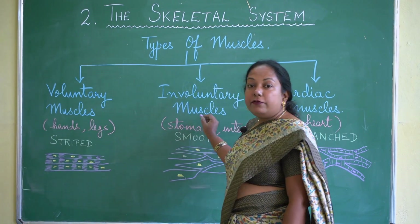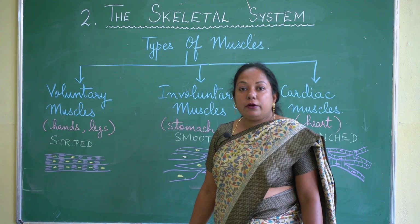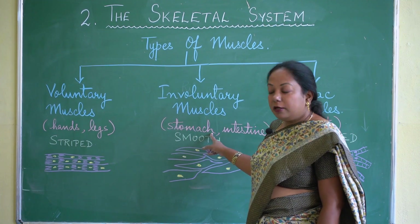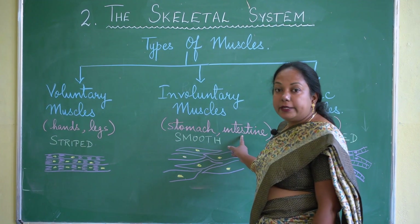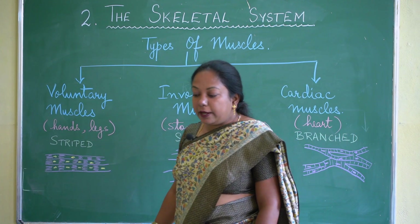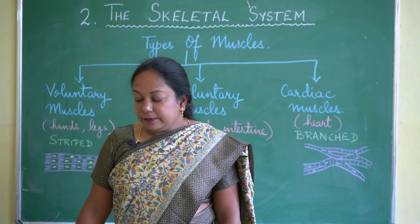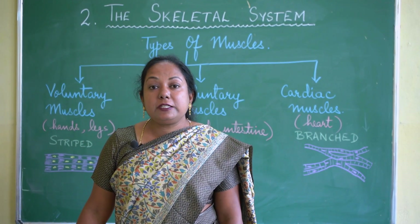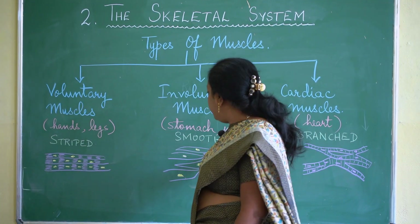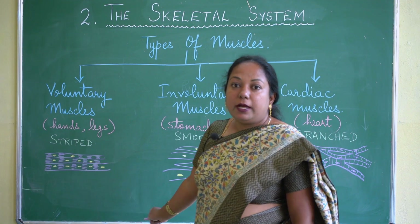Involuntary muscles are not in our control. They are present in the stomach, food pipe, and intestine. They are known as smooth muscles because they do not have stripes. They are short and spindle-shaped.